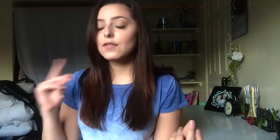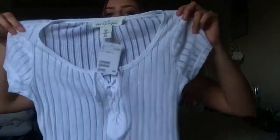Next, we have H&M. First, I got this basic white tee that has these little ties on the front. It's see-through, so obviously wear something under it. But I thought it was really cute.